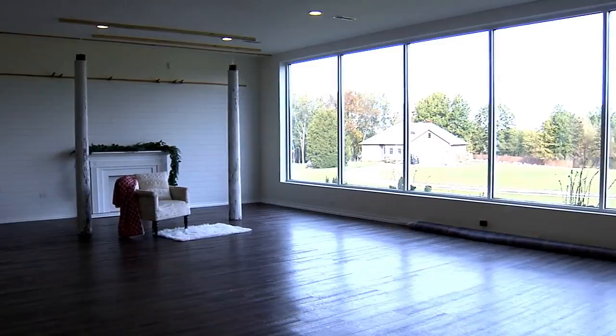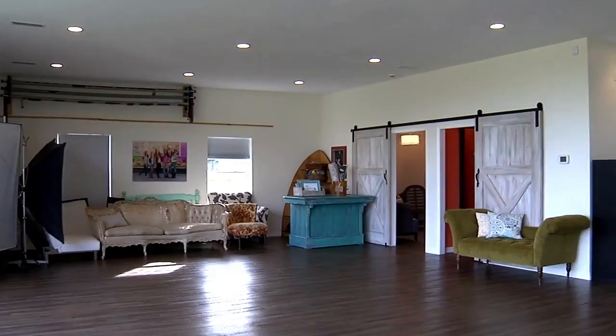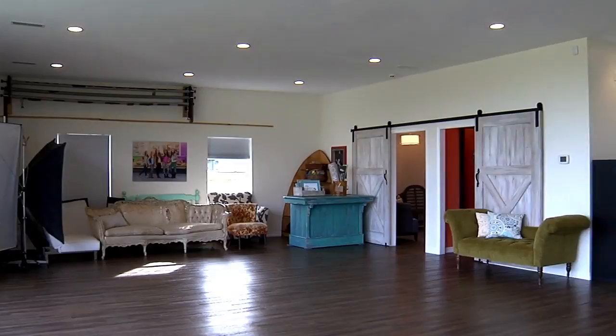When we designed the studio, we obviously designed it for the needs of my business, but we also tried to design it in a way that it could be transformed into a home in the future should we choose to. The main shooting area has huge windows for natural light, but we also see it as a living room, kitchen, and dining area — it's just such a big room.